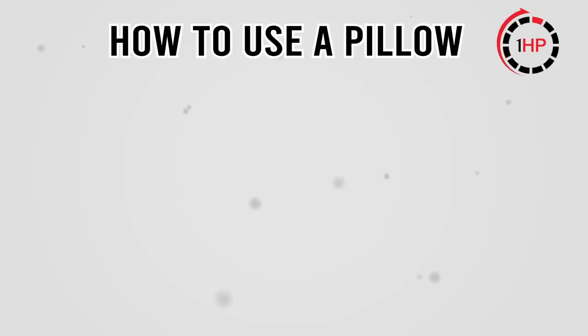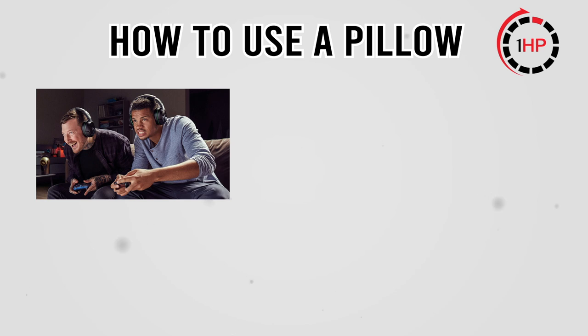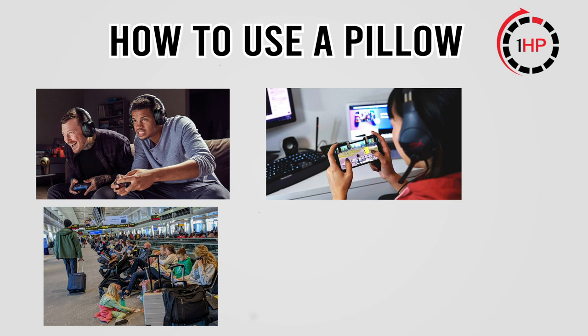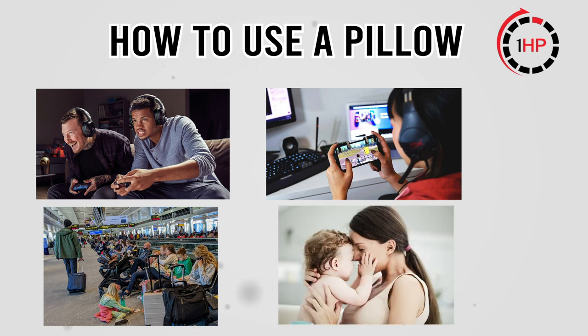So how do you use the gaming pillow? If you're a console, PlayStation, Xbox, mobile, or tablet gamer, this is 100% for you. But if you travel and game, enjoy reading, or even have a baby, this can also be used. Let's show you a few ways you can use it.